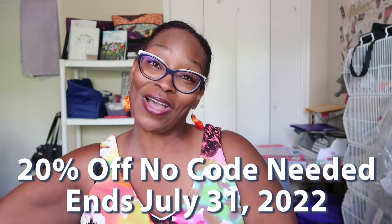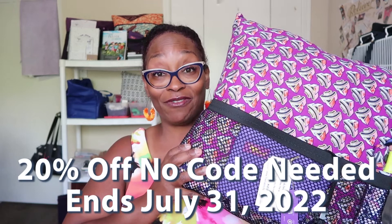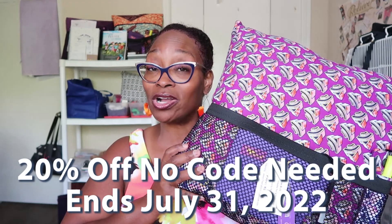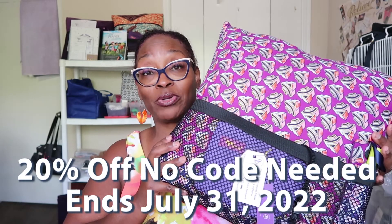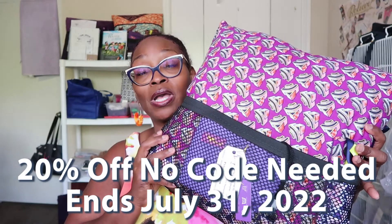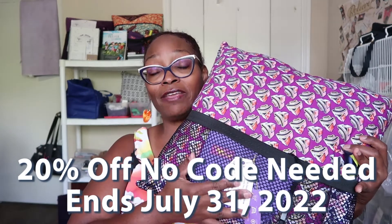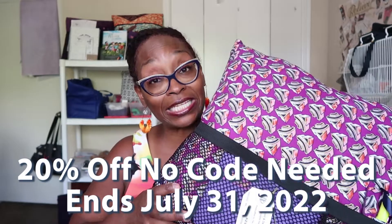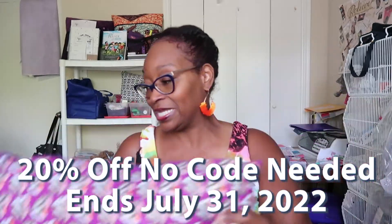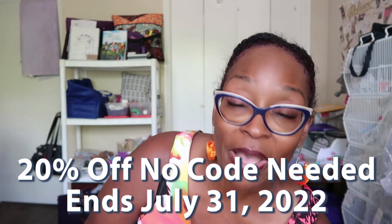You can also get 20% off our prayer and devotional pillow. I recently did an entire video on our prayer and devotional pillows, so those are on sale and you'll get the additional 20% off. Remember, these come with a pen and highlighter, a pillow protector, and information on how to keep your pillow cover clean — you can take it off and wash it.